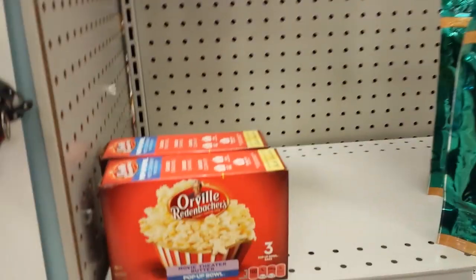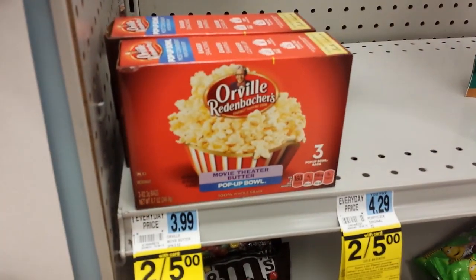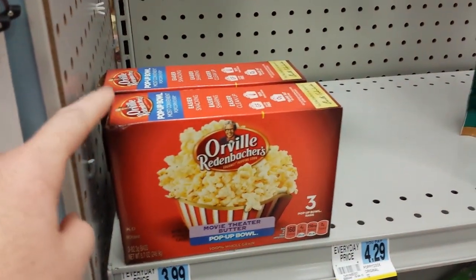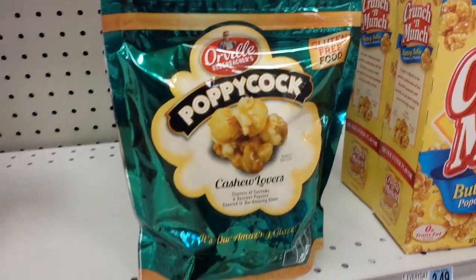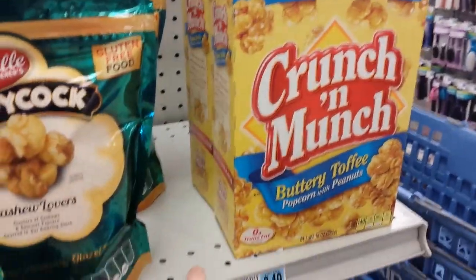So these are the Orville Redenbacher three packs — there are three different flavors. I looked on the other shelf and there's Poppycock original, Cashew Lovers Poppycock, and Crunch & Munch.